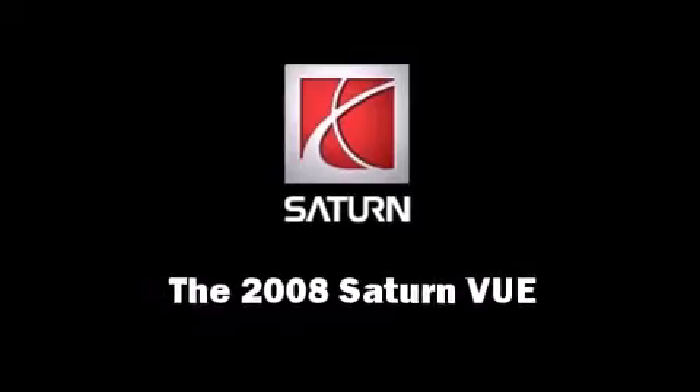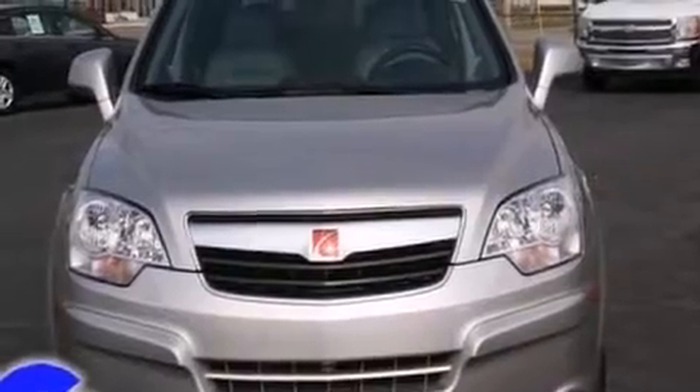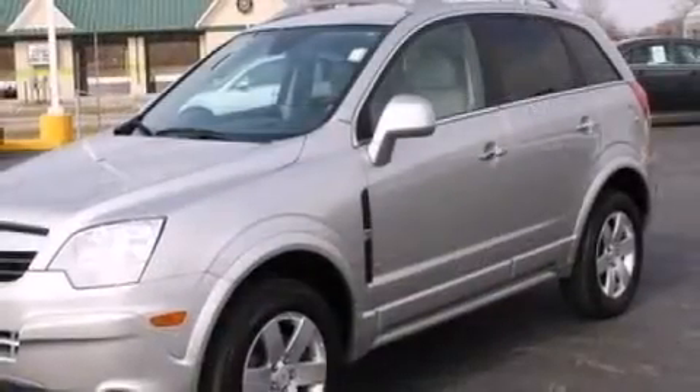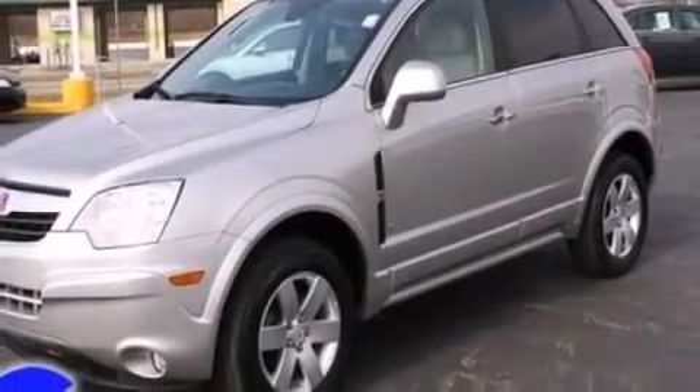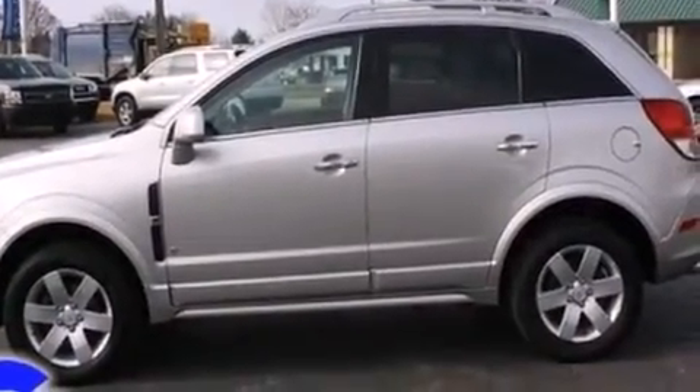Take command of the road in the 2008 Saturn Vue with less than 40,000 miles on the odometer. This four-door sport utility vehicle prioritizes comfort, safety, and convenience. Under the hood you'll find a six-cylinder engine with more than 250 horsepower.